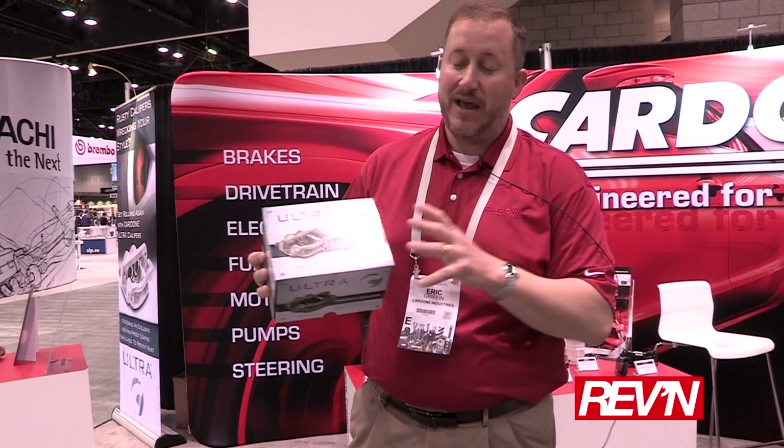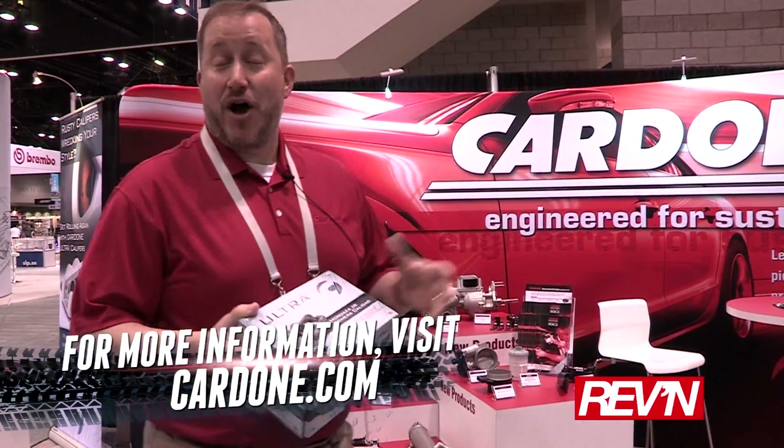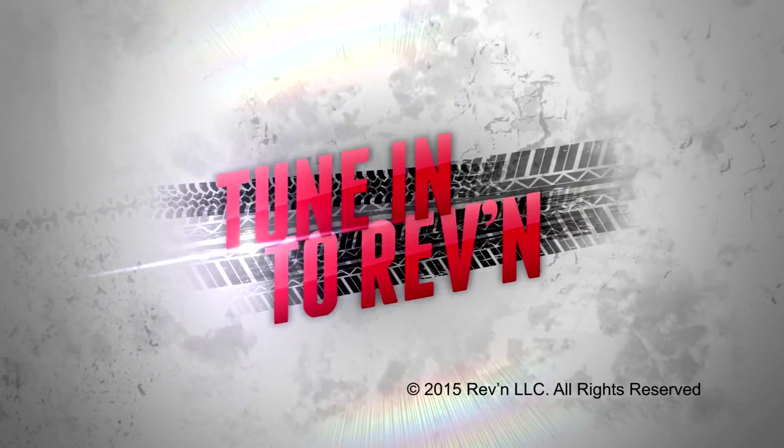Along with that extreme coating on the product, it's also provided with all the hardware you need for ease of installation. Folks can find out more information about Cardone by visiting our website, www.cardone.com. We'll see you next time.